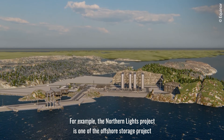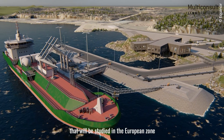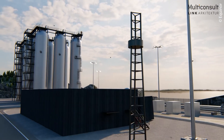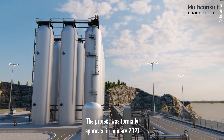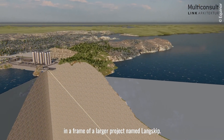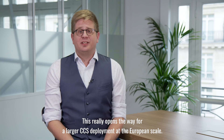For example, the Northern Lights project is one of the offshore storage projects studied in the European zone, in which Total is an active partner. The project was approved by the Norwegian Parliament on September 21st as part of a larger project named Langskip. This really opens the way for larger CCS deployment at the European scale.